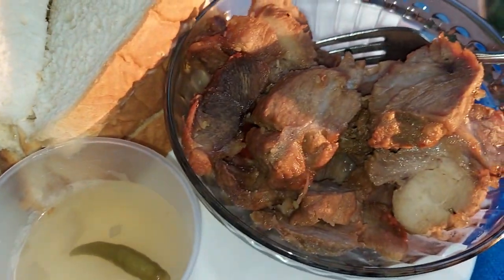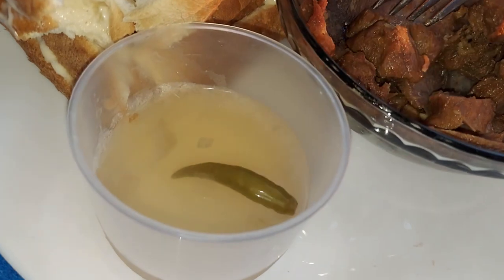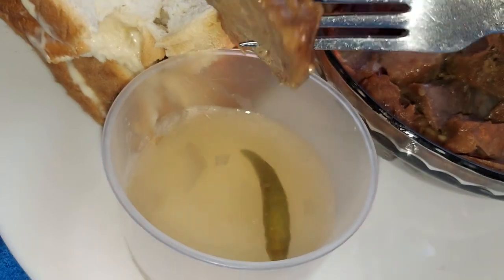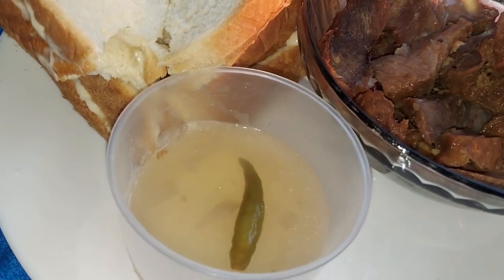Beautiful day. I'm gonna go eat now. I'm gonna dip first. Hopefully there's no flies because of the vinegar. This is a coconut vinegar from Philippines.